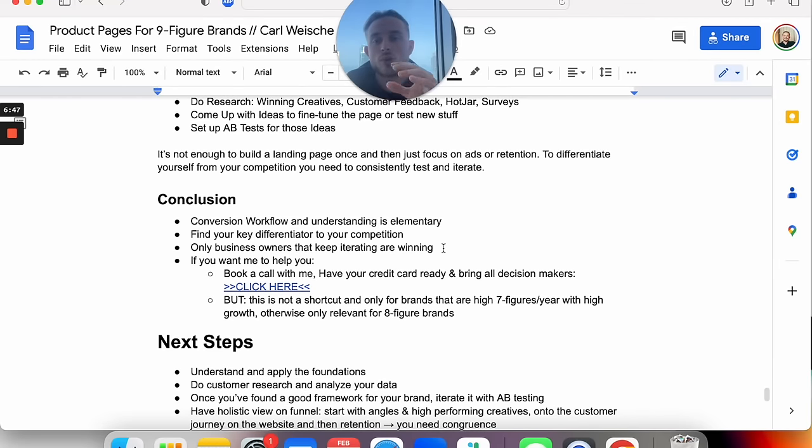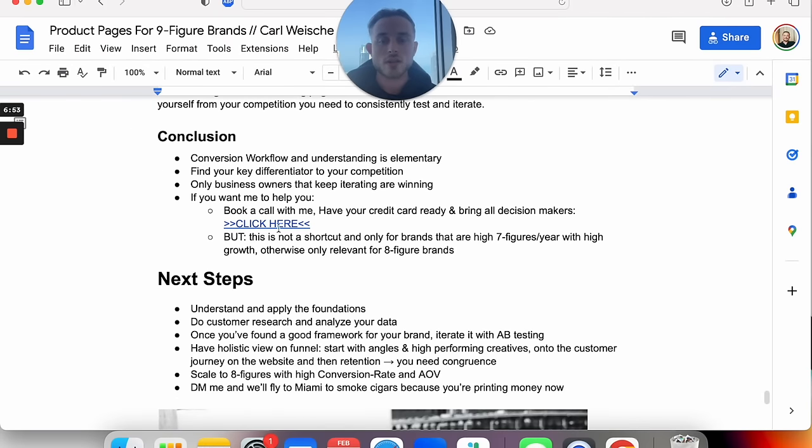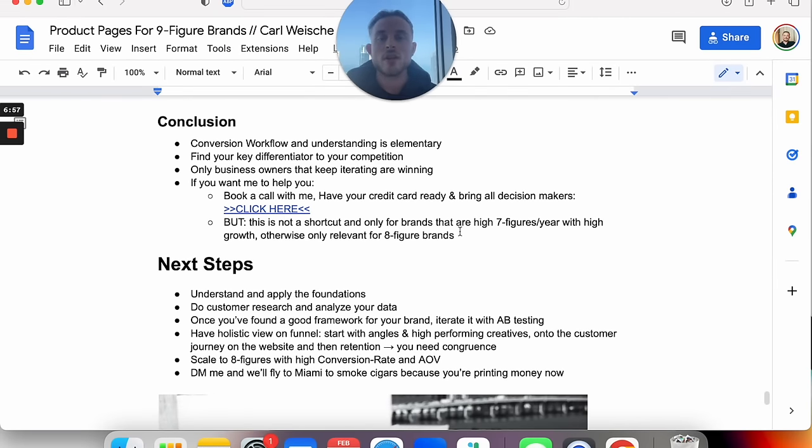So if you want me to help you, you can book a call with me. Please have your credit card ready and bring all the decision makers. This is not a shortcut — it's only for really high seven-figure brands with high growth potential, or relevant for eight-figure brands. This is not something where you're a six or seven-figure brand and we're going to fix everything for you. This is why I'm doing these videos — breaking down all of the strategy, all of our ideas, and the psychology — so you can do it yourself and scale to eight figures yourself.